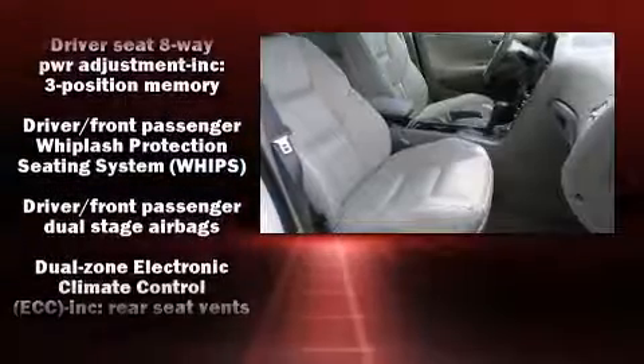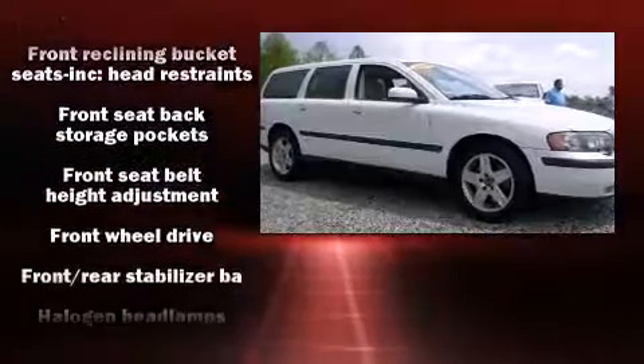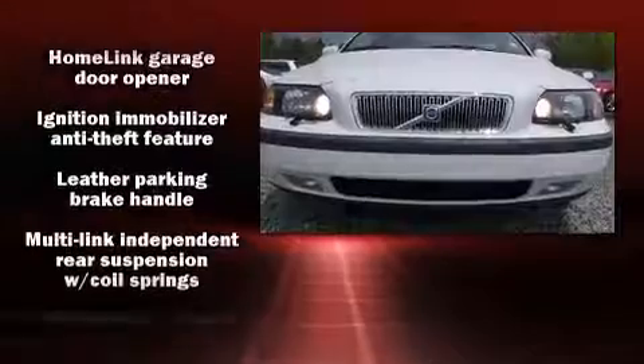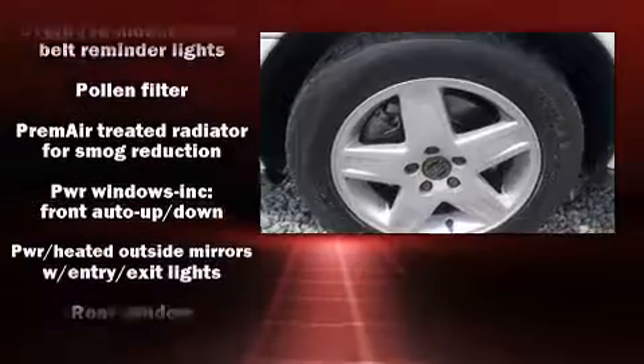Volvo also prioritized safety and security by including head curtain airbags, front side impact airbags, traction control, brake assist, anti-whiplash front head restraint, ignition disabling, and four-wheel disc brakes with ABS.